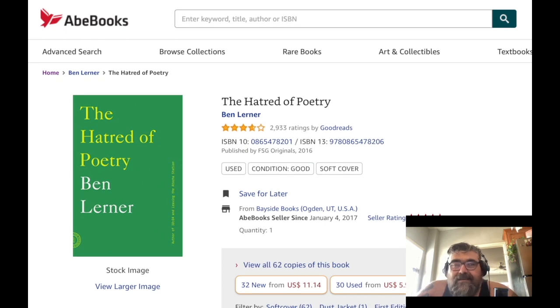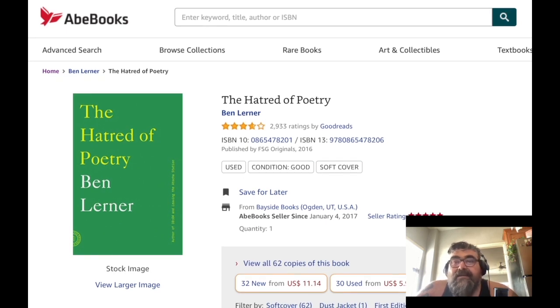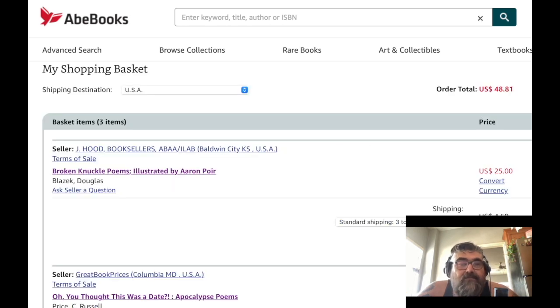So I'm thinking about getting 'The Hatred of Poetry' too, just so I can get it and decide what I'm going to do with it, I guess, was the best way to put that.